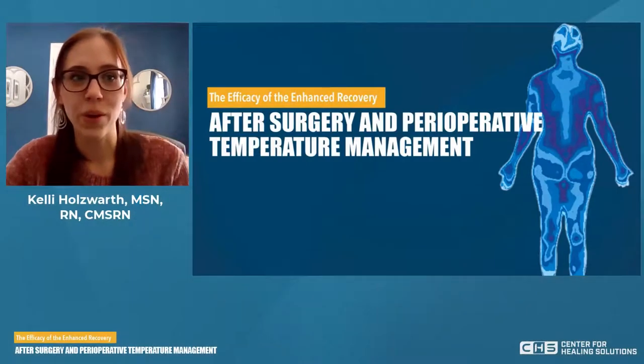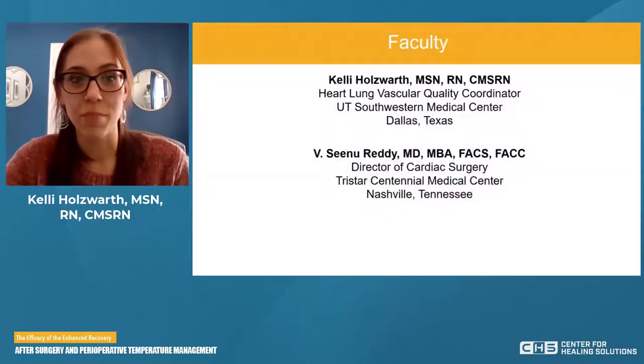Hello, everyone, and welcome to the program. Today, we are going to be talking about the efficacy of enhanced recovery after surgery in perioperative temperature management. My name is Kelly Holdsworth. I am a nurse here in Dallas, Texas. You also are going to be hearing from Dr. Reddy. He is a physician in Tennessee.